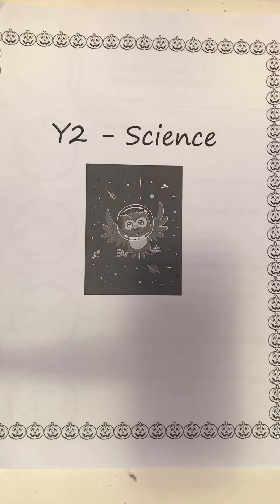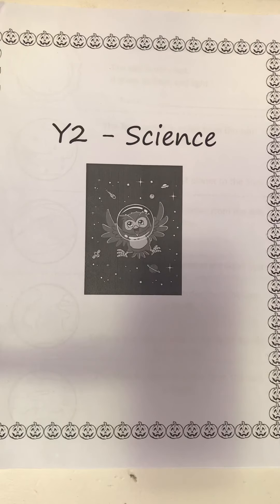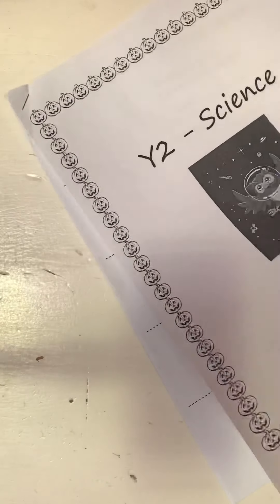For these five worksheets, I hope you watched the space video I showed you. All of the information you are going to need for all of the worksheets in today's packet is on the first two pages.